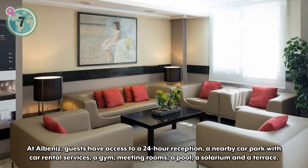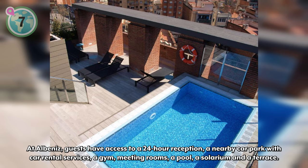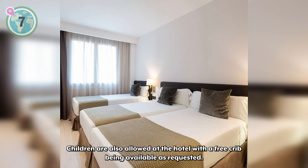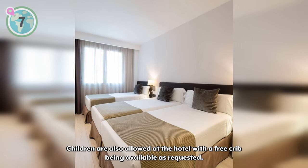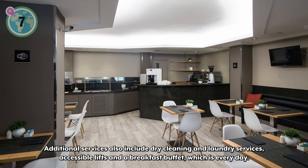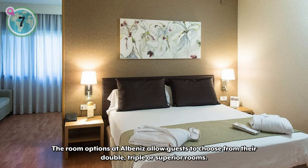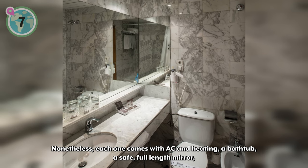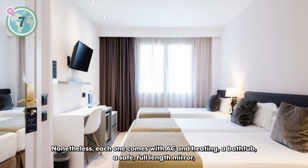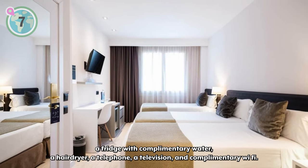Albeniz guests have access to a 24-hour reception, a nearby car park with car rental services, a gym, meeting rooms, a pool, a solarium, and a terrace. Children are also allowed at the hotel, with a free crib available upon request. Additional services include dry cleaning and laundry services, accessible lifts, and a daily breakfast buffet. Room options allow guests to choose from their double, triple, or superior rooms — each coming with AC and heating, a bathtub, a safe, a full-length mirror, a fridge with complimentary water, a hairdryer, a telephone, a television, and complimentary Wi-Fi.